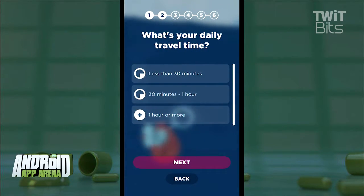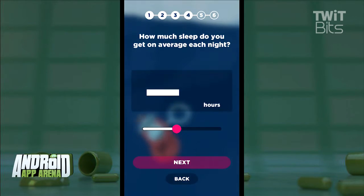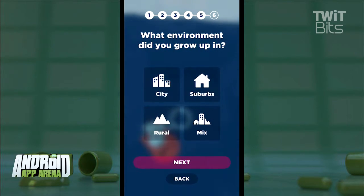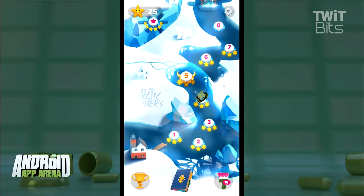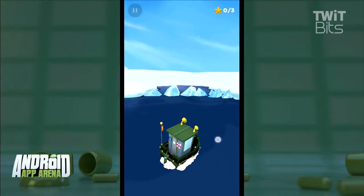As you play the game, anonymous data about your navigation through the levels is shared with research teams who use this information to study benchmarks for how healthy people navigate, as a comparison point to people with degenerative disorders like Alzheimer's. The folks behind Sea Hero Quest claim that just two minutes of gameplay is actually equivalent to five hours of research data generated in a lab.